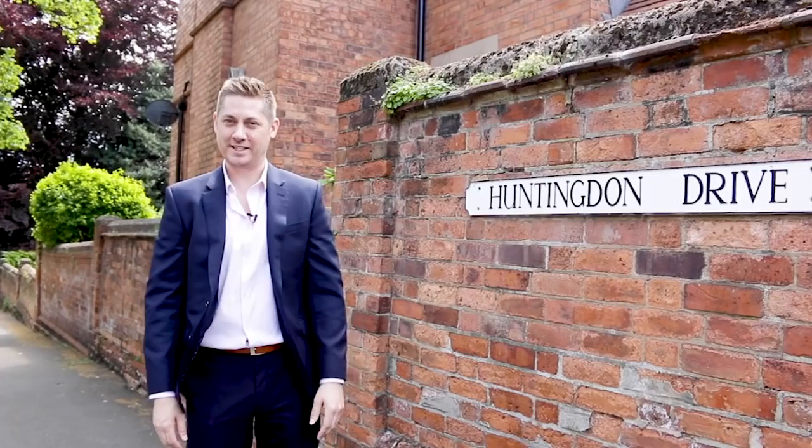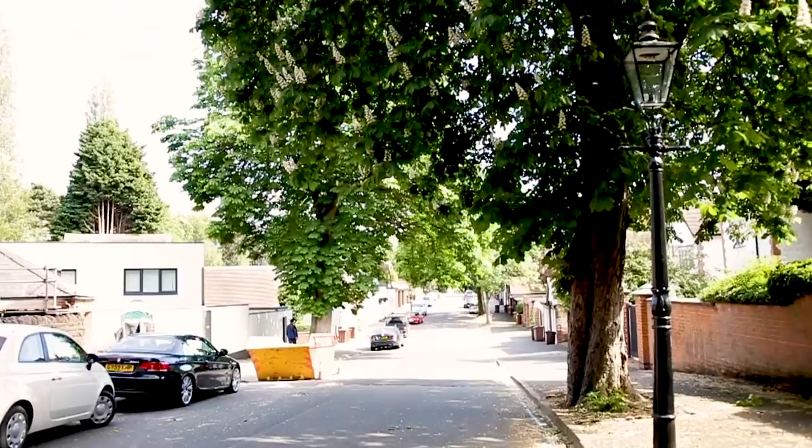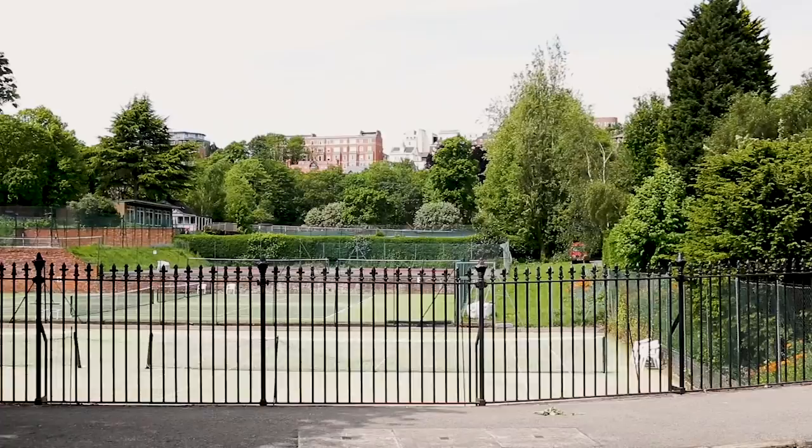We start off with Huntington Drive, comprising of 22 properties. The average sale price on this street is £844,000, with the most expensive property selling for £1.19 million back in 2016.